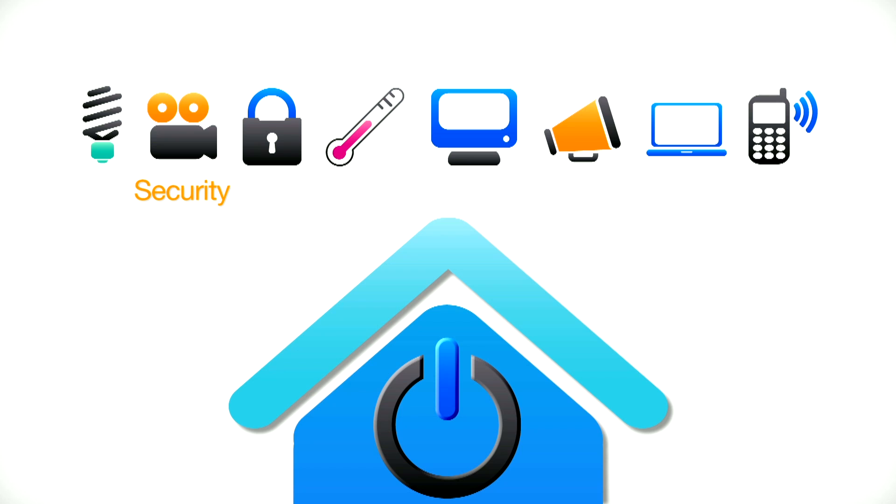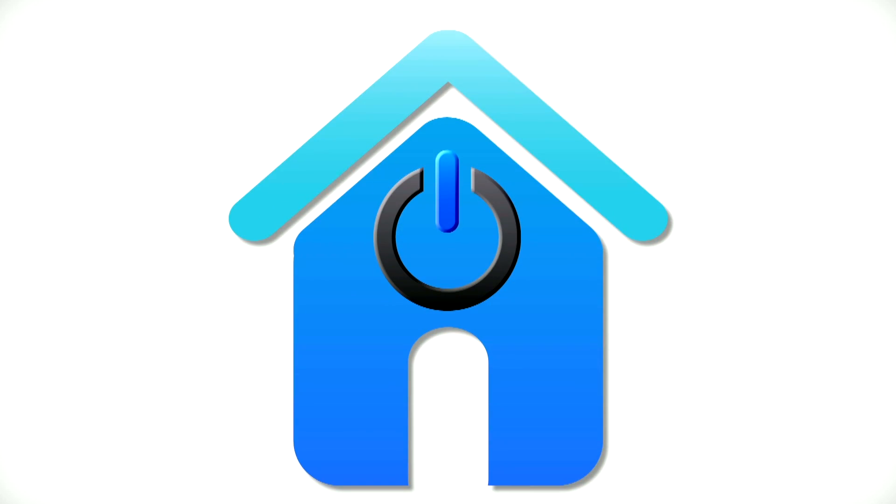Lighting, security systems, locks, thermostats, televisions, loudspeakers, laptops, and smartphones can all be connected to one network in a smart home.